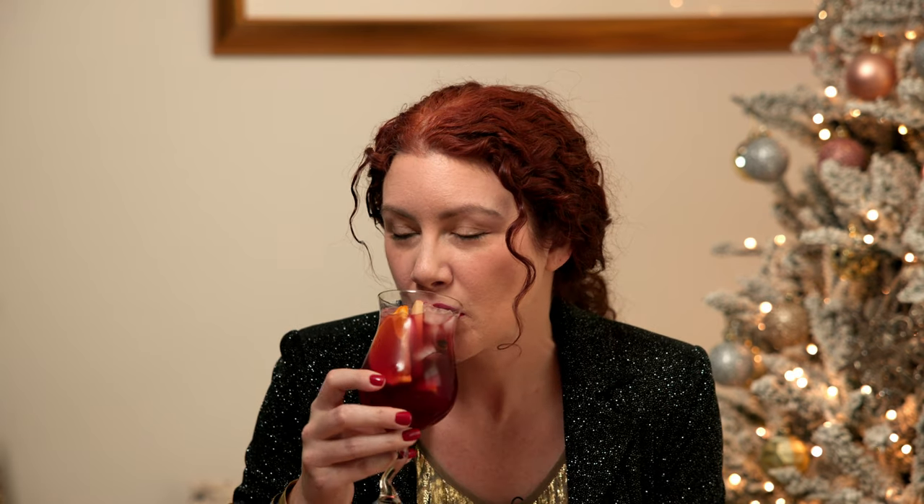Normally I would use the YSL Touché Éclat lipsticks because those last really well, but I already know they last, so let's try the new Essence one. I end up tasting a lot of the cranberry, so if you're not too into cranberry, you might want to tone it down to one ounce of cranberry and maybe a little more of the black tea. But it's a nice, fun little holiday mocktail — holiday sangria.